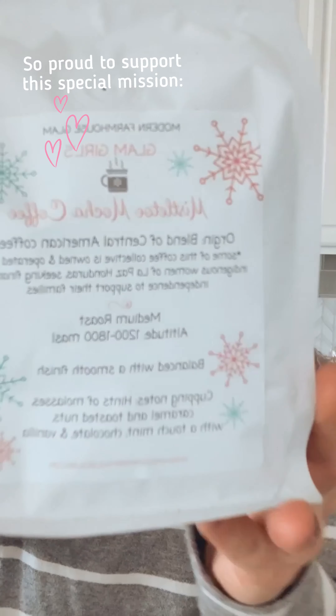I think it would make a great gift for a friend or family. And I want to tell you one really special thing about the flavored coffees: some of this coffee production is owned and operated by indigenous women of La Paz, Honduras. They came up with this operation because they're seeking financial independence to support their families, and I am so proud to be supporting this mission.